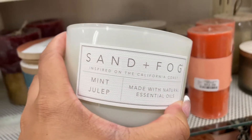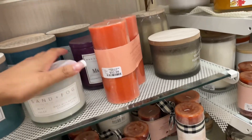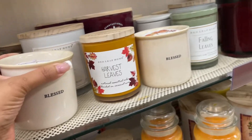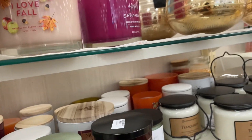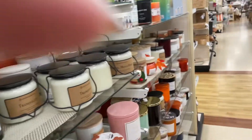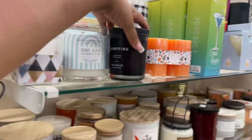This one is Mint Julep. This one is Harvest Leaves — this definitely smells like fall. This one is Apple Spice — I don't like apple-smelling candles, that smells disgusting. This one smells really good though. I love fall. Surprisingly there's an apple flavor candle I actually like. And I've had this one before — Campfire.